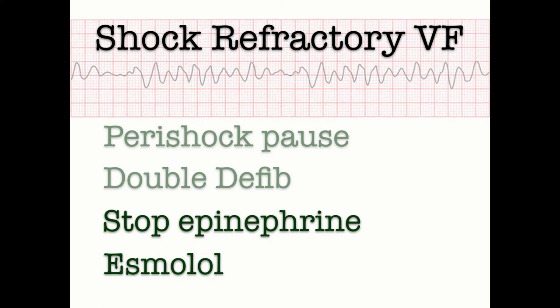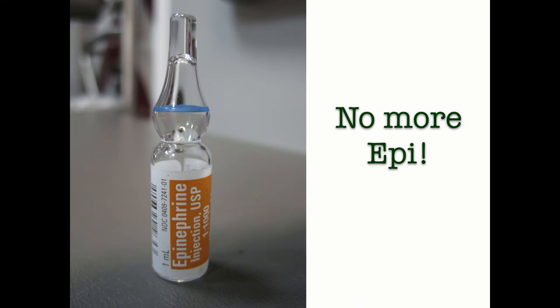We've covered the peri-shock pause and double defibrillation. Next is scaling back epinephrine. In VF storm, there's a huge catecholamine surge. Adding catecholamine fuel — like epinephrine — to the catecholamine firestorm that is refractory VF doesn't make sense. In fact, you want to do exactly the opposite: block that catecholamine surge so that the VF breaks. That's why scaling back on the epi at this point really makes sense. Besides, most VF is caused by MI, so when you're giving epinephrine, you're squeezing down on those coronary arteries more and causing more ischemia.